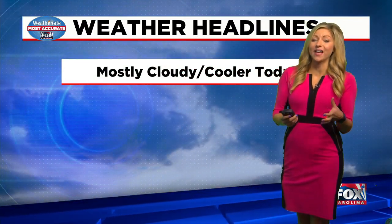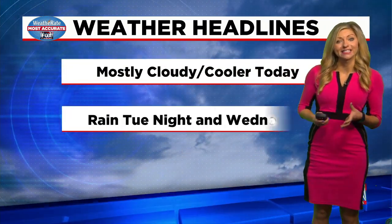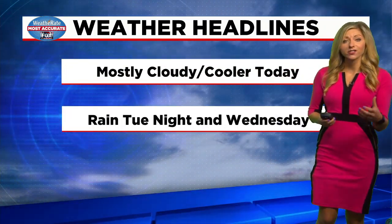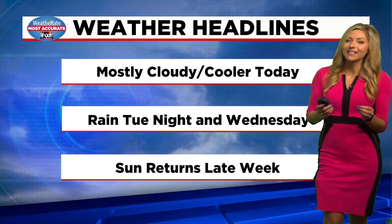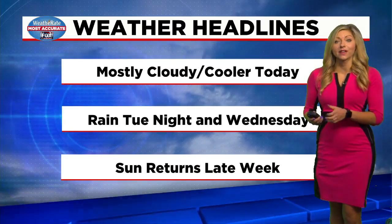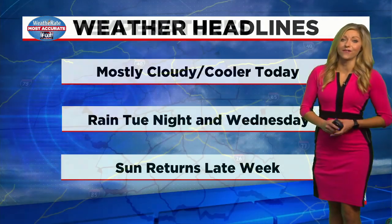Unfortunately not for today. We have to be patient as we are going to be seeing clouds increasing today, leading to a chance of rain showers tonight lingering into our Wednesday. Then sunshine will return starting on Thursday and will extend for the weekend and even the start of next week.